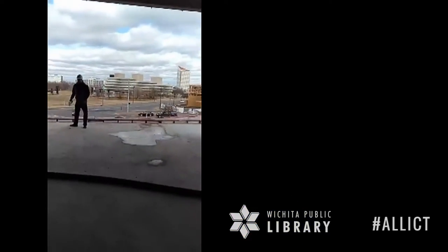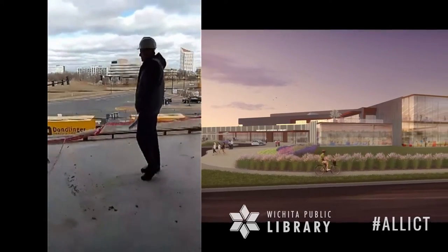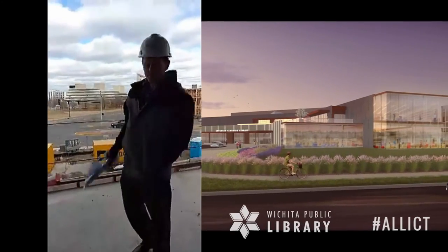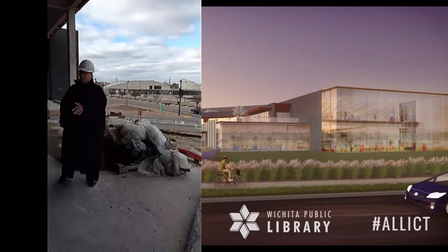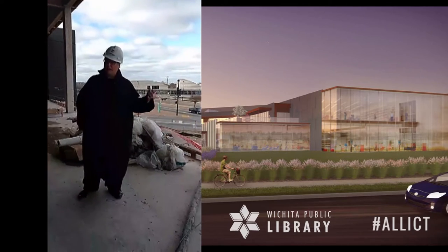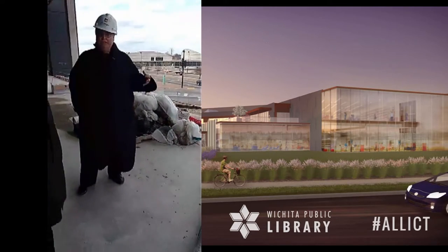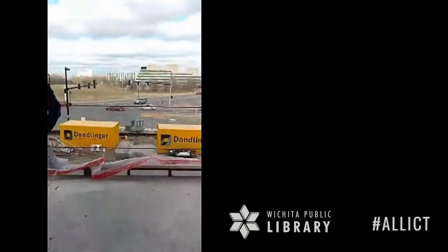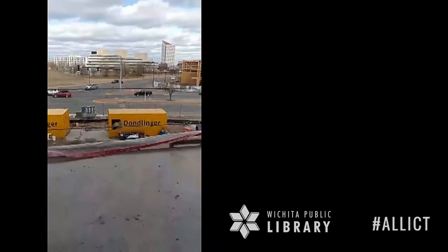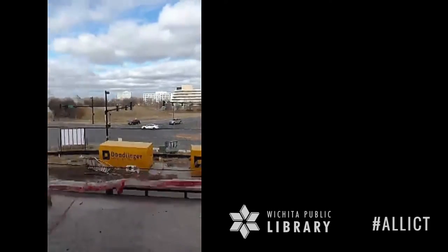This is all glass curtain wall — this is awesome right here. It's a great view. This will be a reading and study area right up against the windows with a variety of really comfortable seating and tables with the ability to plug in laptops. If you look over there you can see the elevator shafts that are laid up in masonry — that'll be the full height, and there will be a different finish on top of that.